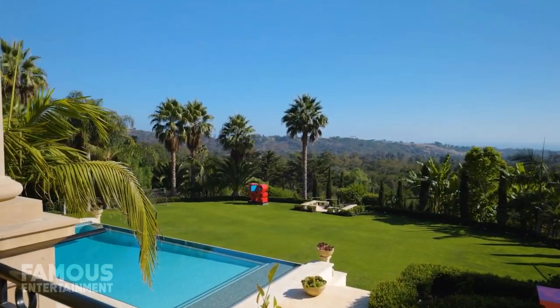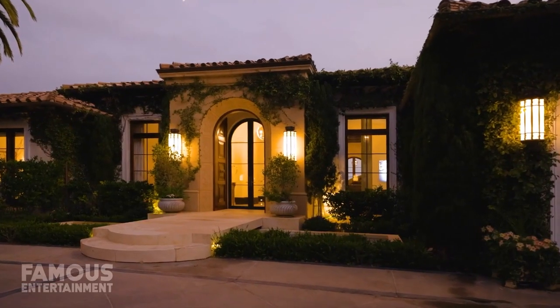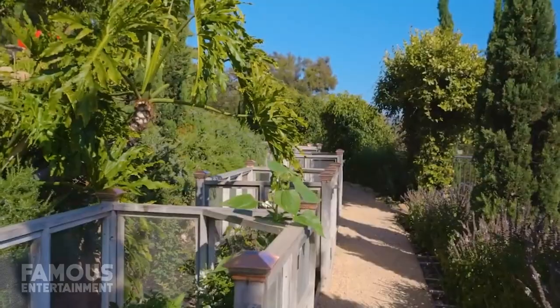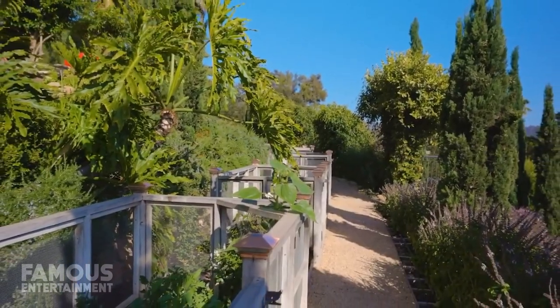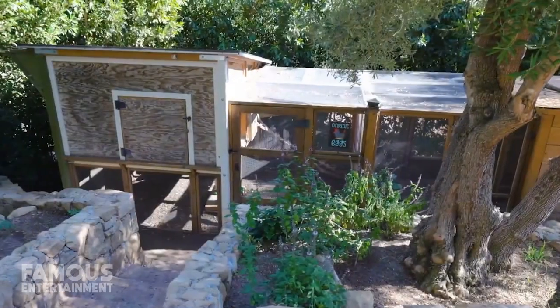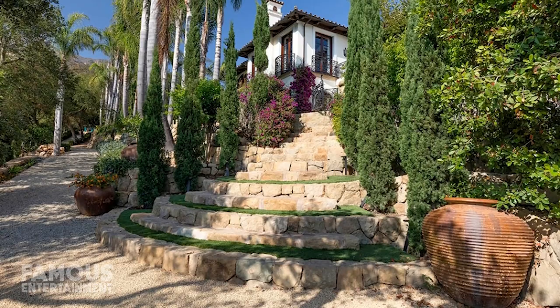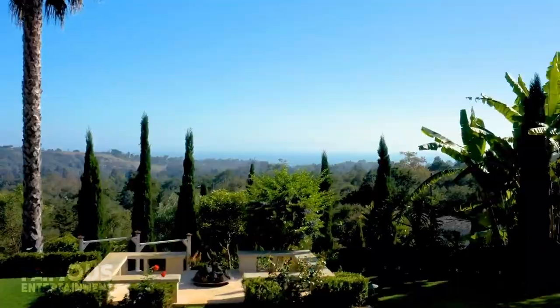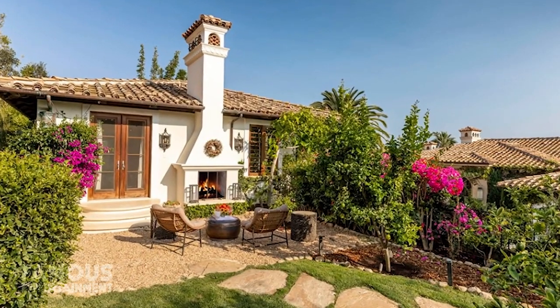There's something for everyone at this estate, as even those who like to be more off the grid can enjoy a generator, solar power, gray water irrigation system, private well, and other eco-friendly additions. Not to mention, there are vegetable beds, citrus and banana trees, and even chicken coops. The compound is great for people who like to entertain as well, given the ample indoor and outdoor space for reportedly up to 200 guests.